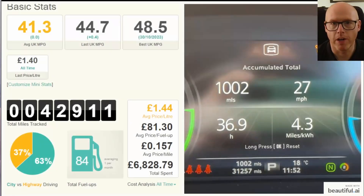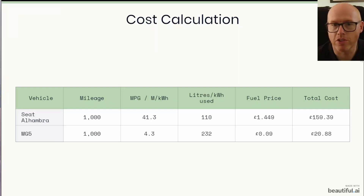Number one — this is a screenshot on the right hand side of the screen. You can see the MG5; it shows what I snapped with my camera as I got home: 4.3 miles per kilowatt hour, 1,000 miles. On the left hand side you can see what I've tracked in our previous car, spread over nearly 43,000 miles of driving. Our average MPG is 41.3 miles per gallon. You can see the average price we've paid — which is the current price right now — and our total spend on diesel. But let's get into more of the cost comparison.